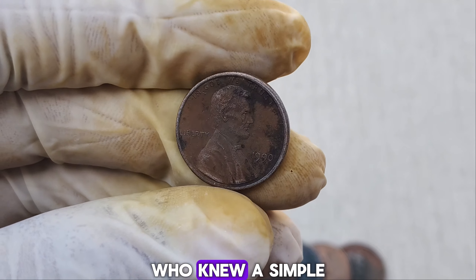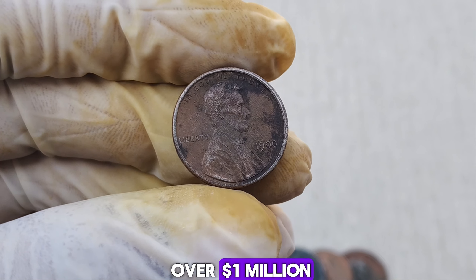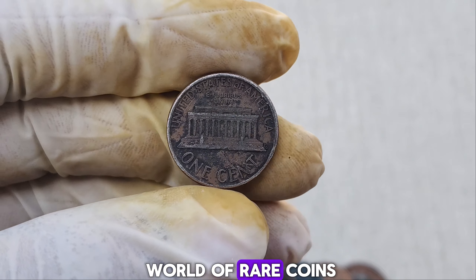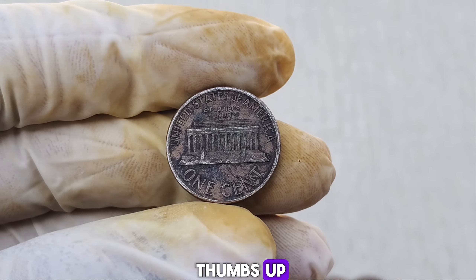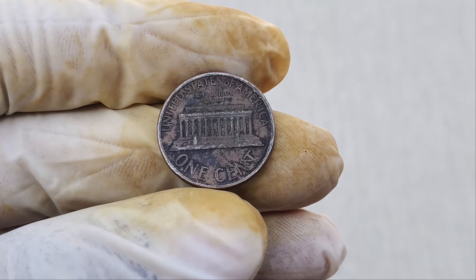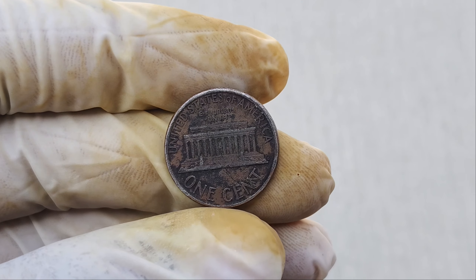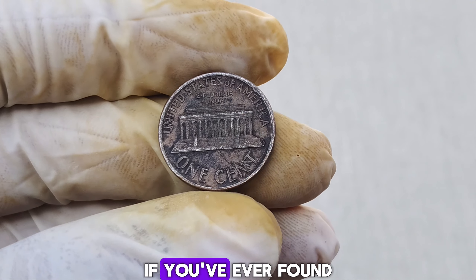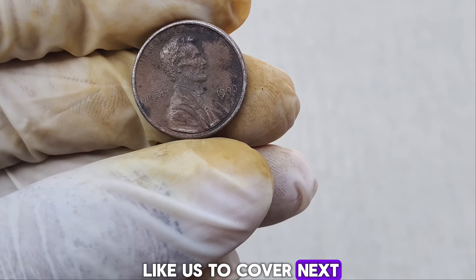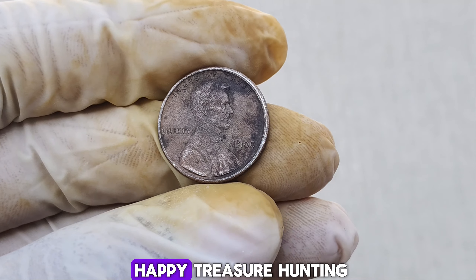That's all for today's video. Who knew a simple penny could be worth over a million dollars? If you enjoyed this deep dive into the world of rare coins, give this video a thumbs up, and don't forget to subscribe to BBC Earth Coins for more intriguing stories. Let us know in the comments if you've ever found any rare coins or what topics you'd like us to cover next. Thanks for watching, and happy treasure hunting!